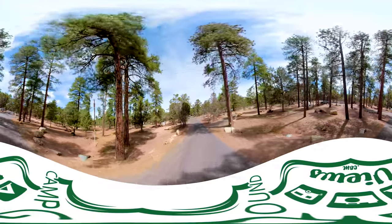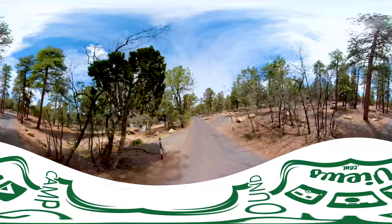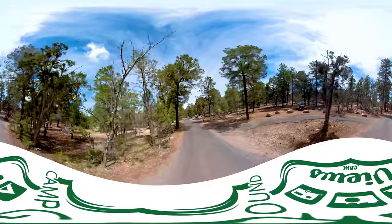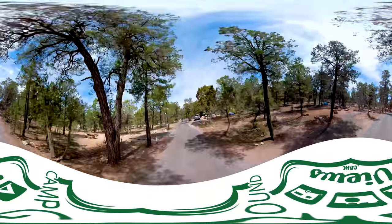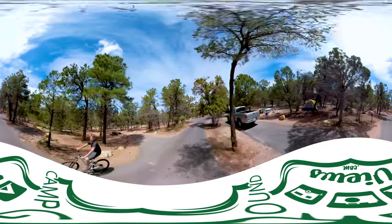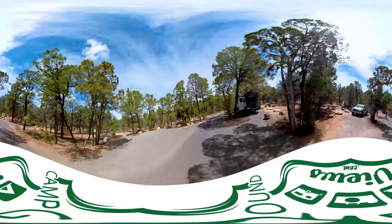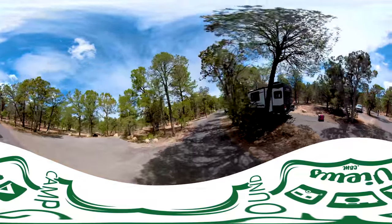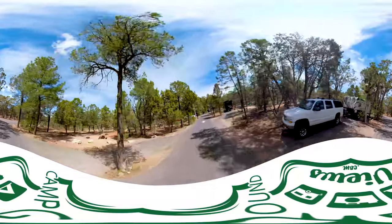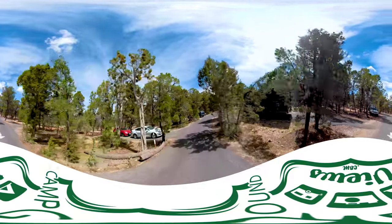We'll stay on the main path here. 216, 217 on the left, and 218 on the right — this pull-through site. The roads are paved, parking pads are paved, and the camping areas are packed dirt. Grand Canyon National Park is going through a number of upgrades — there's actually a big repaving job going on right now and a lot of overall improvements. The Grand Canyon area has come a long ways recently, and it's a very popular destination for folks from LA, Phoenix, and Las Vegas.